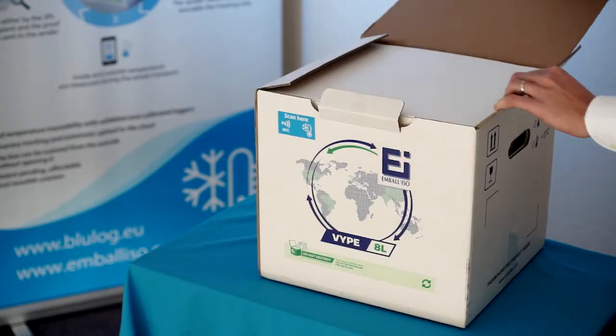Our solutions are currently being used by some of the biggest pharma, logistics, and food companies in the world.